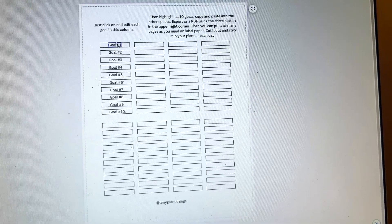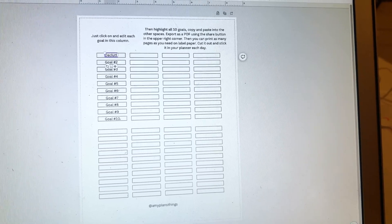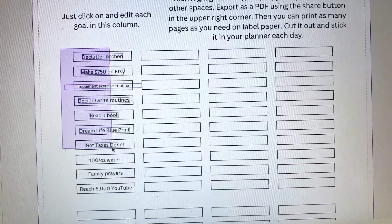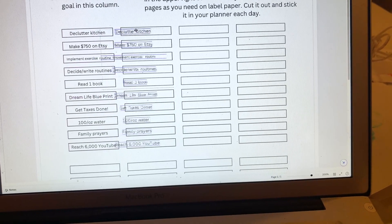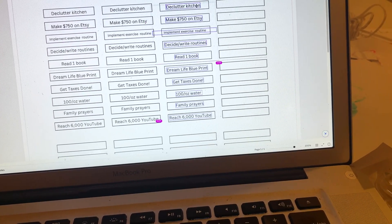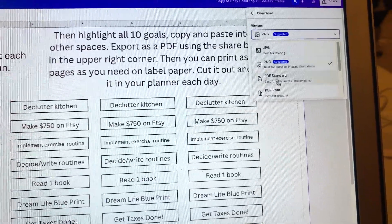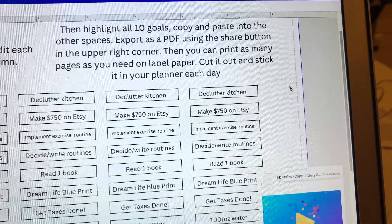Let's quickly go over the Canva template. First, you'll need to make a copy of it because you can't edit the original directly. Then go ahead and write in all your goals. Once you have all your goals, highlight them — I've locked everything else — so you just highlight what you've written, copy and paste it, and pull it over to all of the different boxes. I've made eight sets on this page, so you can print off as many pages as you need for the month. Once everything is set up, go to the upper right corner, click Share, Download, change it to a PDF, and export it. Then you can print it from your normal printer. I'll link the sticker paper I usually use below.